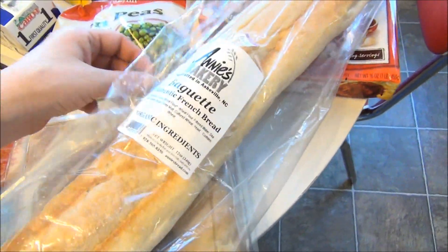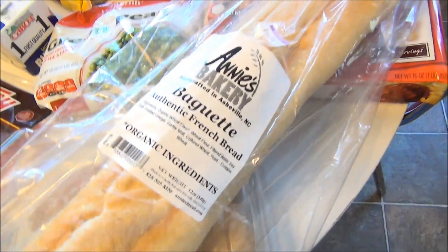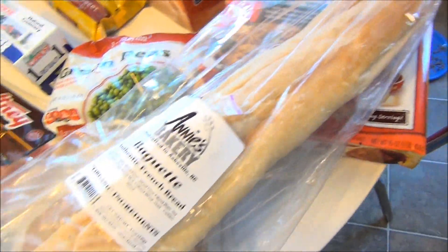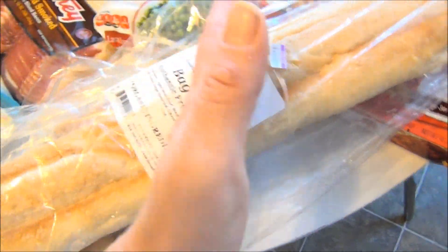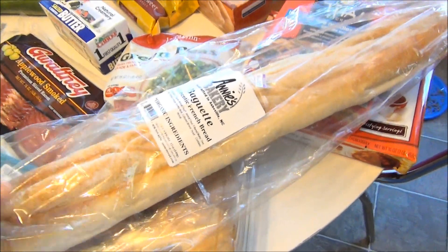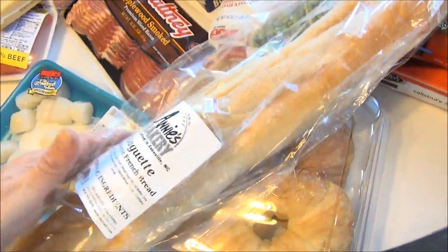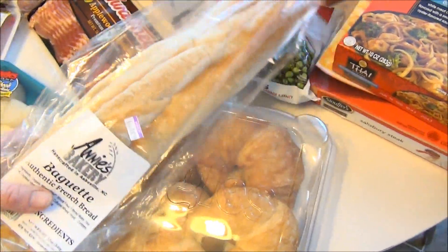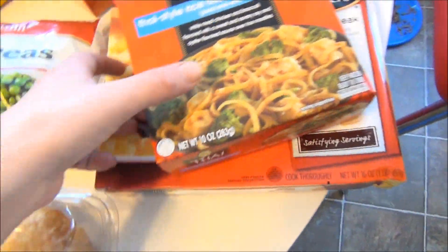I got a baguette because I decided I'd make some bruschetta bread — it's so yummy. I'll probably cut half of it and freeze the other half. This is a really soft baguette, which will be perfect. I like the crispy ones, but we still like soft bread around here sometimes, and once we grill it it still won't be that soft.